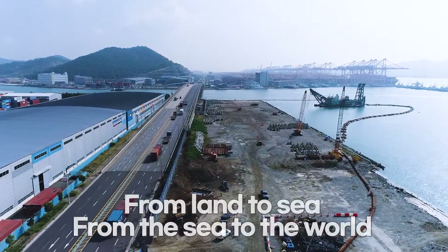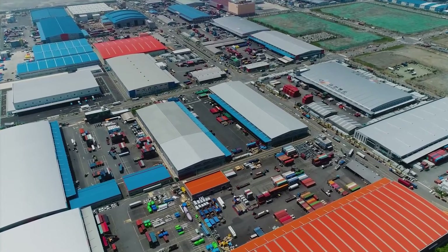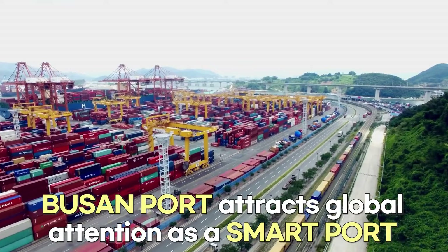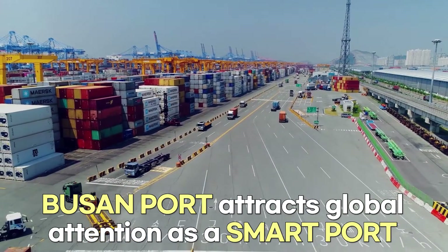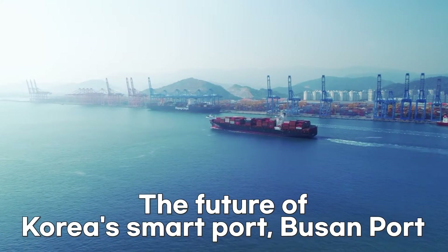From land to sea, and from the sea to the world, Busan Port, which plays a key role in Korea's economy, is now moving towards becoming a smart port that attracts attention from all over the world. The future of Korea's smart port — Busan Port — we will complete it with the world's first 5G-based digital twin port logistics platform.